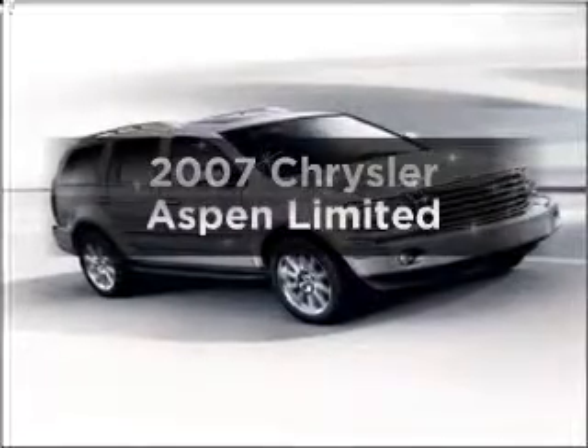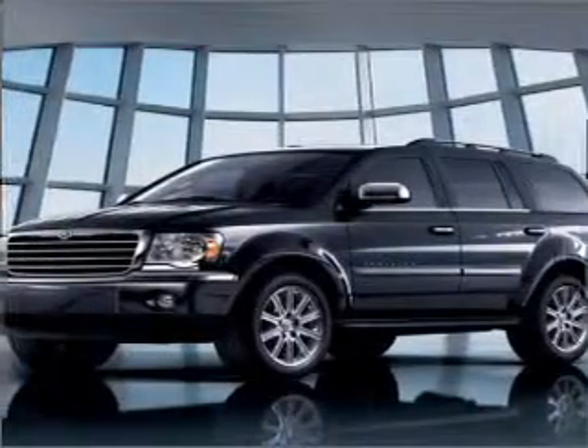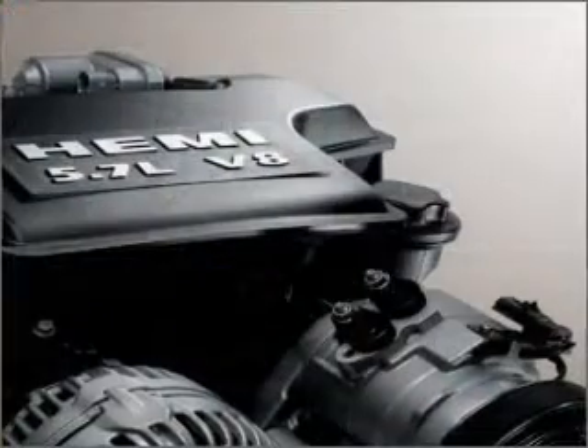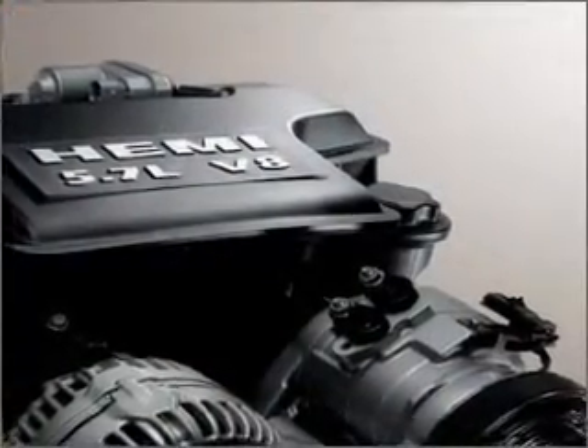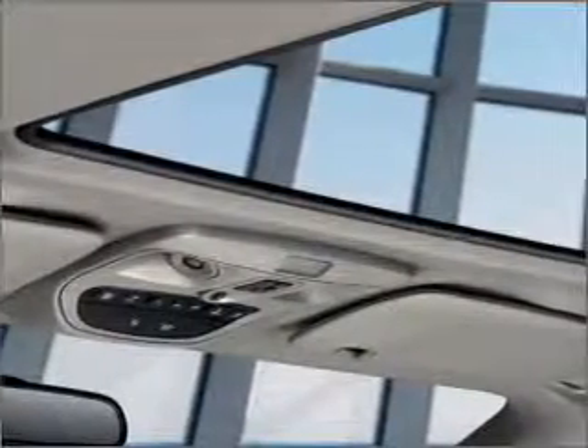Check out this 2007 Chrysler Aspen — everything you need under one roof with this great vehicle. With a powerful 8-cylinder engine connected to a smooth-shifting automatic transmission, premium wheels give a more luxurious look. The anti-lock braking system will help deliver you safely to your destination.